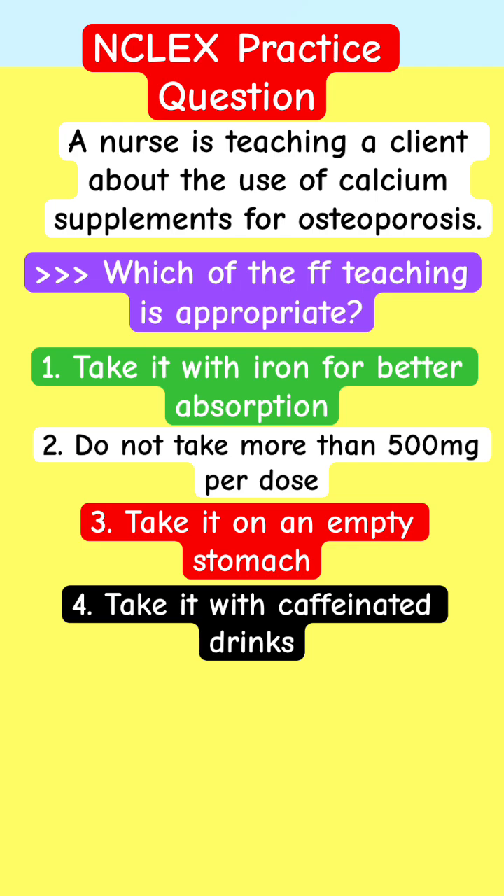If you're taking care of this patient or you saw this question on the NCLEX, which one would you choose? What kind of teaching is appropriate regarding calcium supplement intake? It's very important — if you know the answer, put it in the comments. Put down your explanation and check back for the Adapt NCLEX explanation. This is Adapt NCLEX pharmacology review — put down your answer.